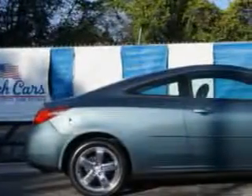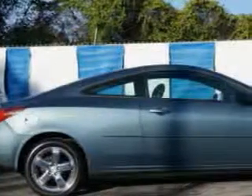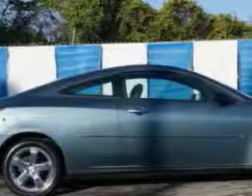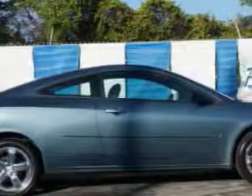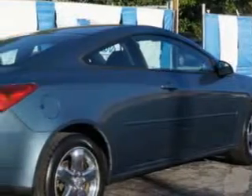You will love this electric blue Metallico 6 Pontiac G6 2-door coupe, equipped with a 6-cylinder engine and an automatic transmission. Enjoy an impressive 29 miles to the gallon on this great car.